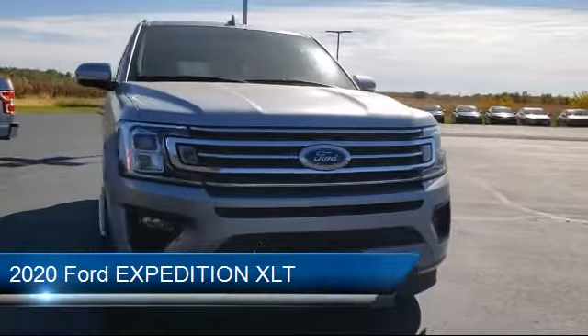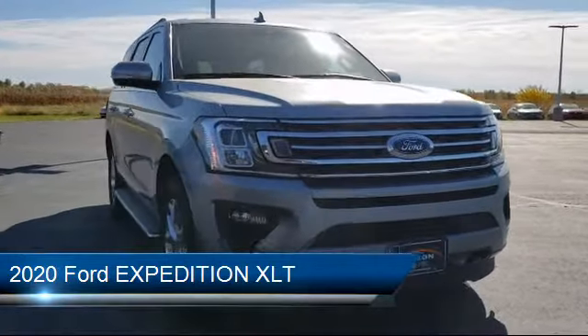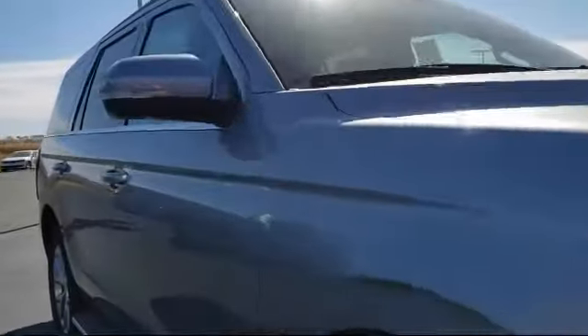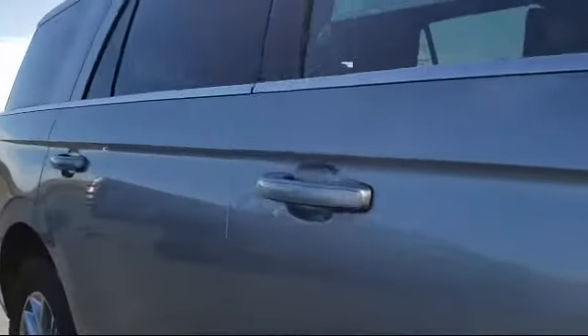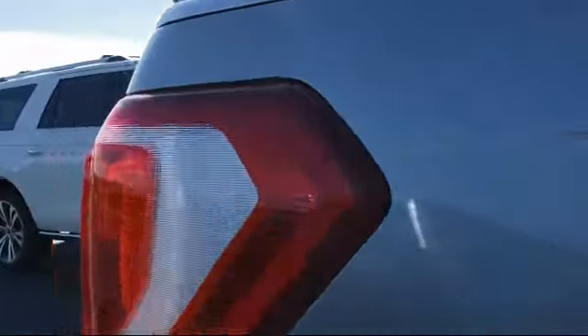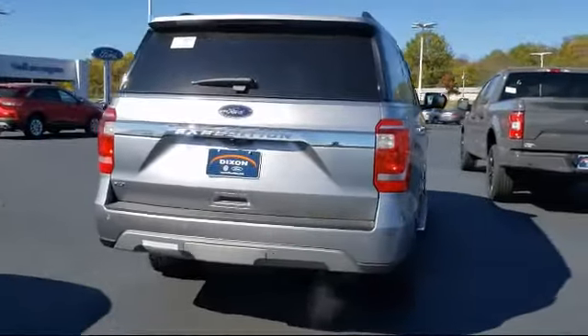It comes equipped with a remote start system, keyless entry, privacy glass, lane departure warning, MP3 player, climate control, lane keep assist, leather wrapped steering wheel, power outside mirrors, and steering wheel controls.